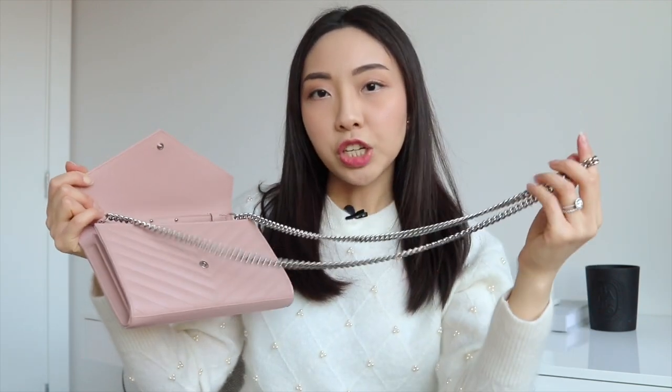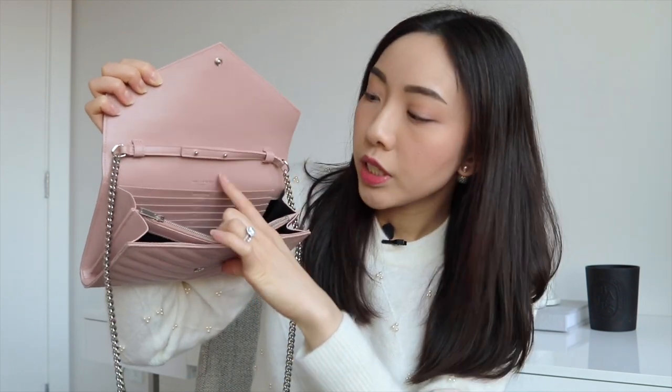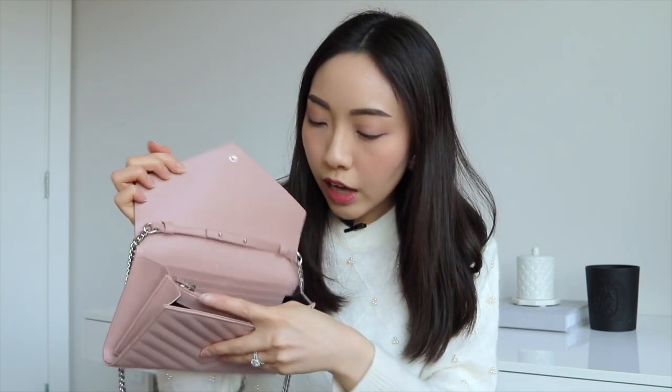The strap is not adjustable, but it is long enough to be worn both over the shoulder and crossbody, though crossbody is a tiny bit short. It still works fine even worn over a coat. Inside, the middle has a zippered compartment with open compartments on either side. There are a total of 20 card slots, and the interior is actually leather, which is more durable than cloth lining and won't get dirty easily.